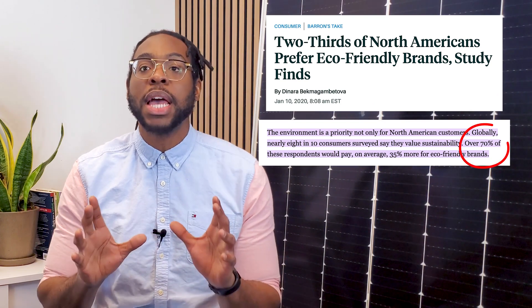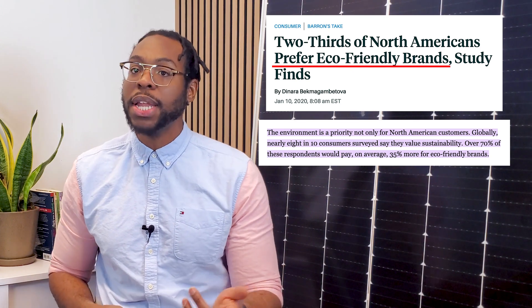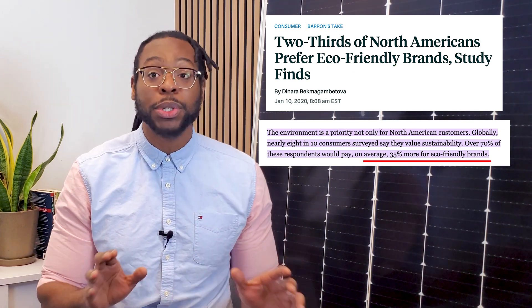In fact, eco-consciousness is such a driving force behind consumer behavior that close to 70% of consumers in North America think it's important for a brand to be sustainable or eco-friendly — so much so that they would be willing to pay an average of 35% more for them.